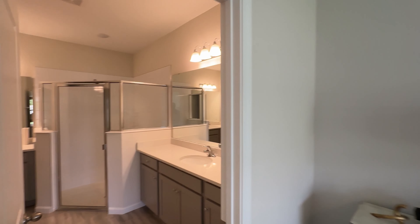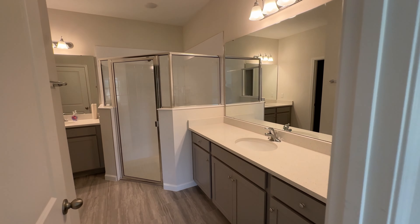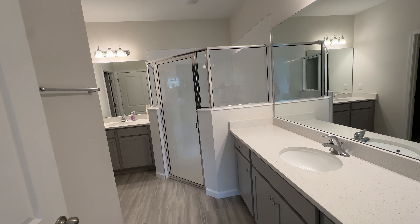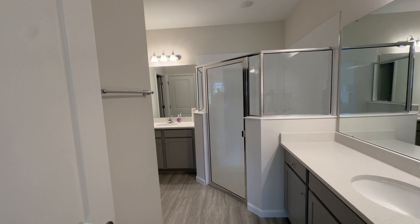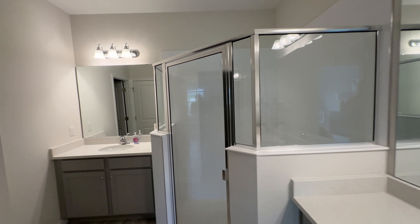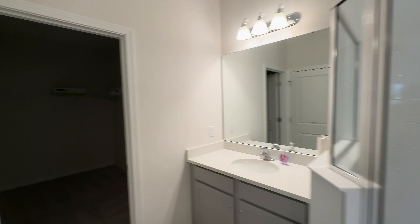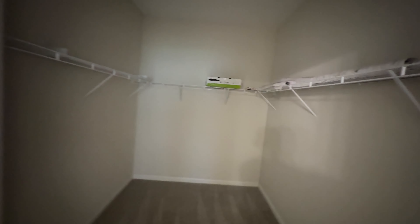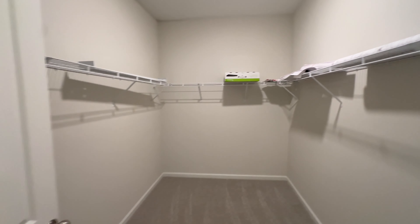Over here we have the primary ensuite — single sink here and over there we have the second sink. Nice walk-in shower, a nice size walk-in shower. And over here we have the primary closet — let's turn this on, there you go.